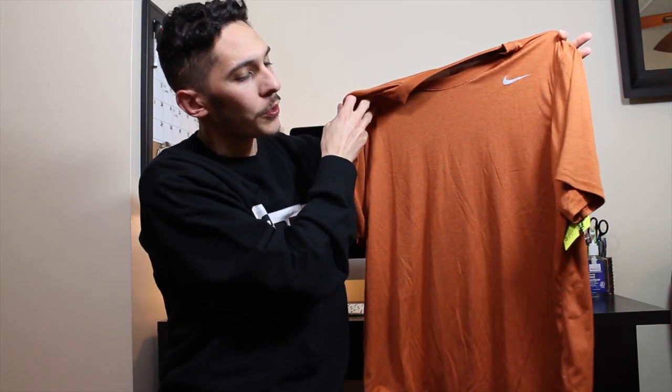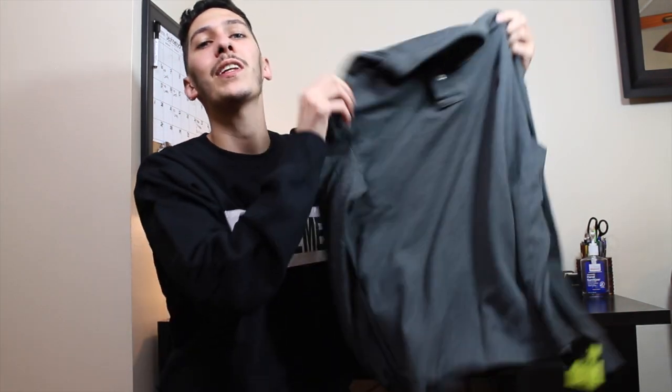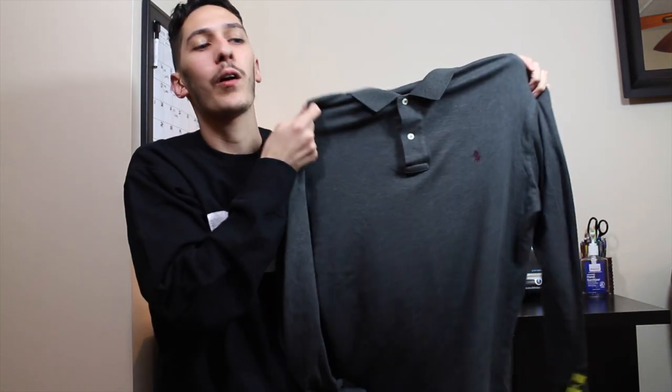I picked up this messy dry fit shirt for $3.79 — got that nice workout material, just in case you want to get shredded and hit the gym. For $4.59 I picked up this really nice soft cotton gray Ralph Lauren polo shirt in size medium, so hopefully it fits me well because I'll be hanging on to this.